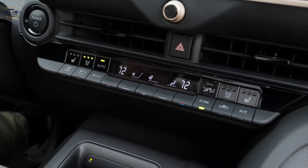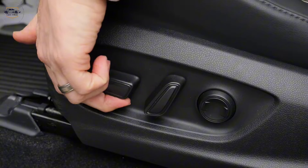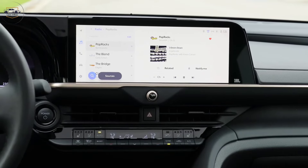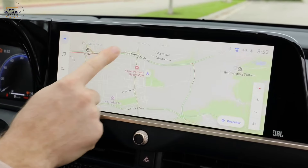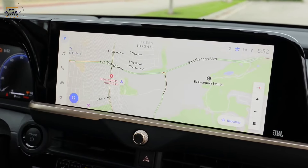And speaking of tech, the Crown comes loaded with the latest features, including a large touchscreen entertainment system, a digital instrument cluster, and a whole suite of driver assistance technologies.